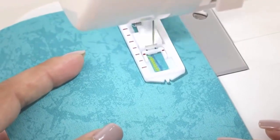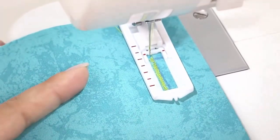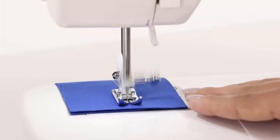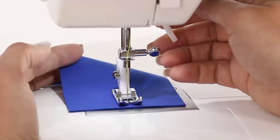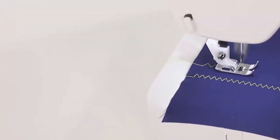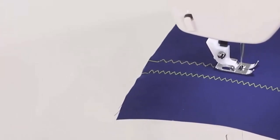allows you to add buttonholes in four easy steps on things like pillows, children's clothing, fashions, and more. You can slide off the removable extension table to expose the free arm for hemming trousers and sleeves or for sewing other small projects. This lightweight and portable machine weighs only seven pounds, making it great for sewing in smaller spaces or taking to sewing class.